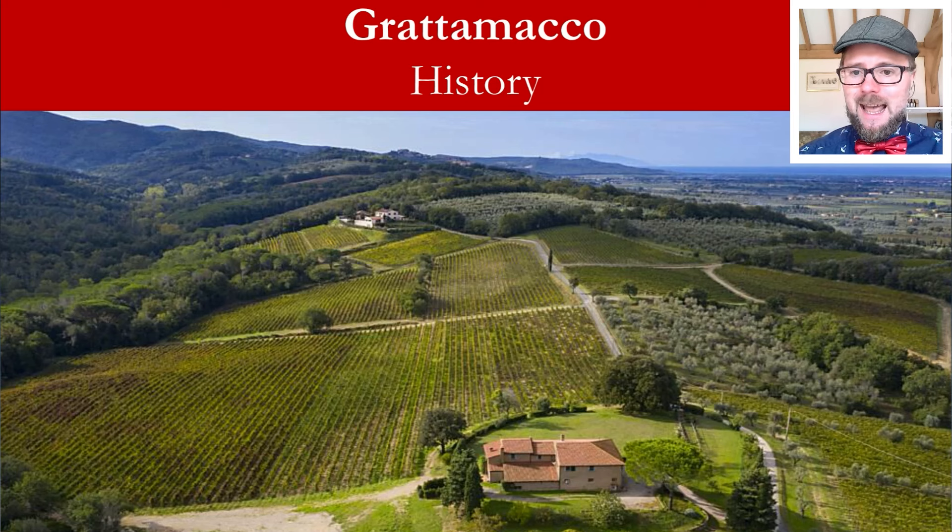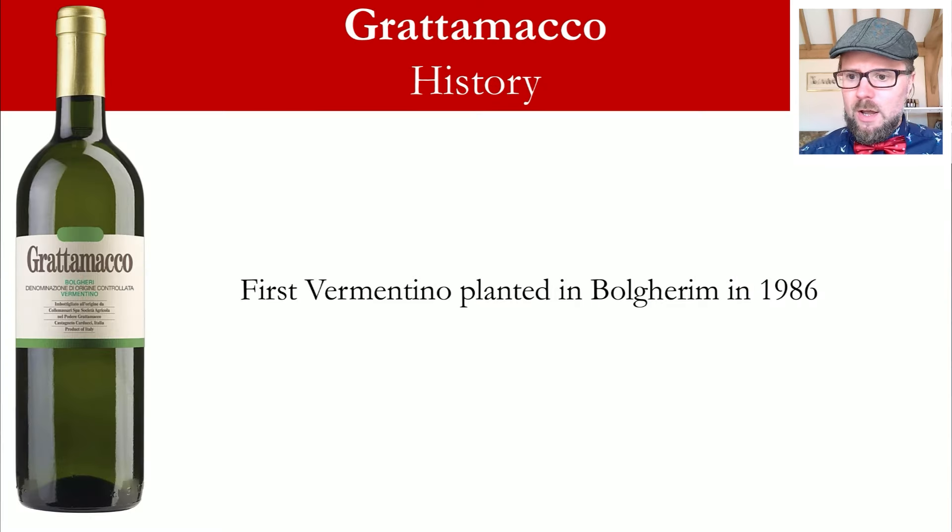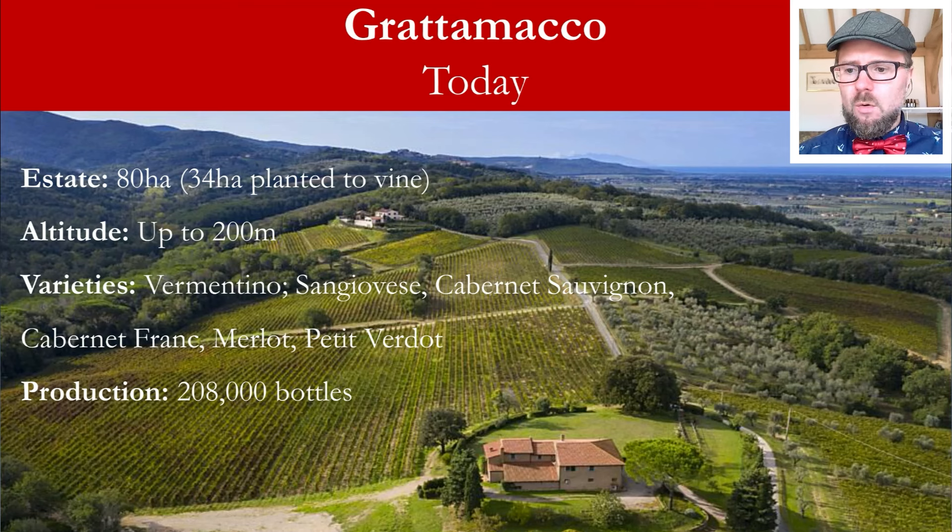In 2004, a careful zoning of the estate identified the site for planting Cabernet Sauvignon and Cabernet Franc using the alberello method — the bush vine method. It was the first time this training method had been adopted in the area of Bolgheri. In 1986, the first Vermentino vineyard was planted in the hills of Bolgheri, a result of massal selection of historic native vines. They are very much known as the pioneer of Vermentino in Bolgheri, though Vermentino was already produced around the Maremma coast.